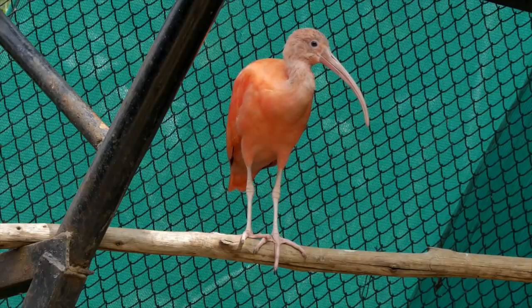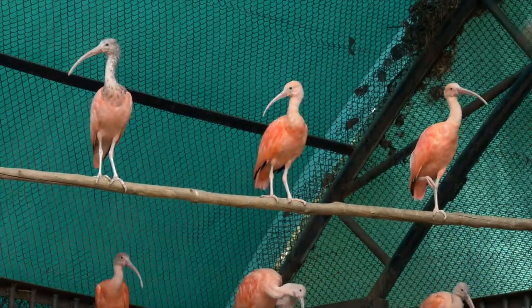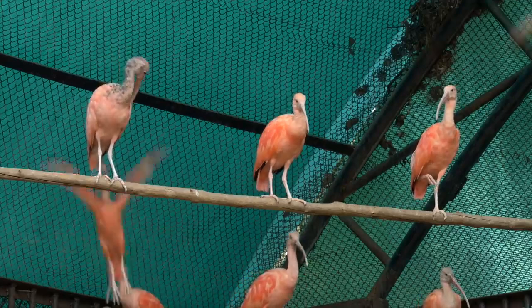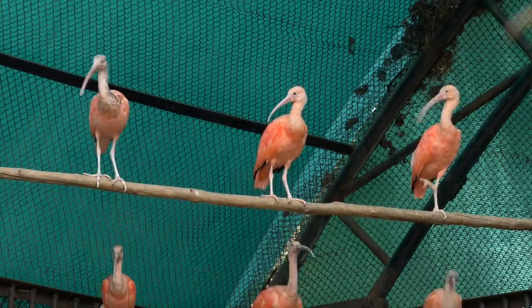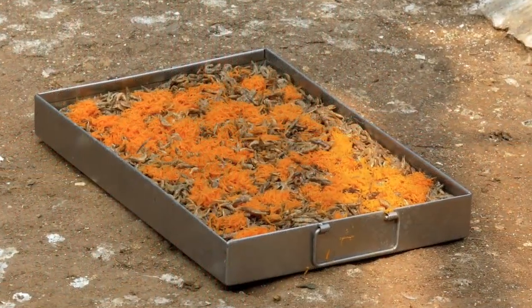Some of our birds and animals need special food. These scarlet ibis get their bright colouring from the beta-carotene in the food they eat. So to keep them looking beautiful, we include shrimp and grated carrots in their diet.